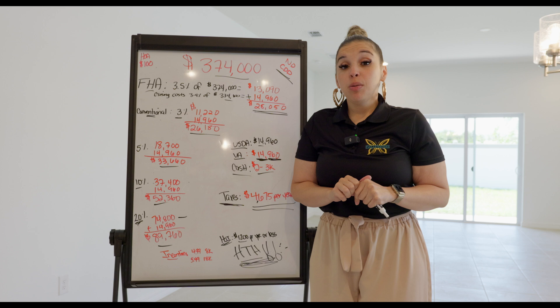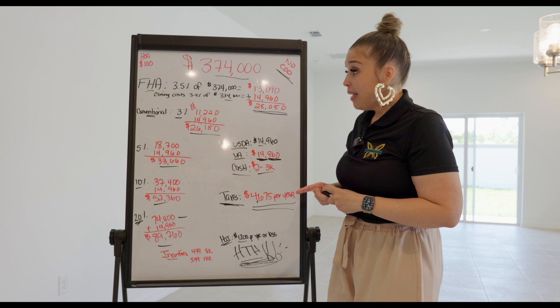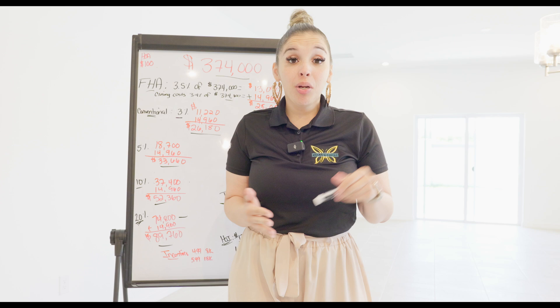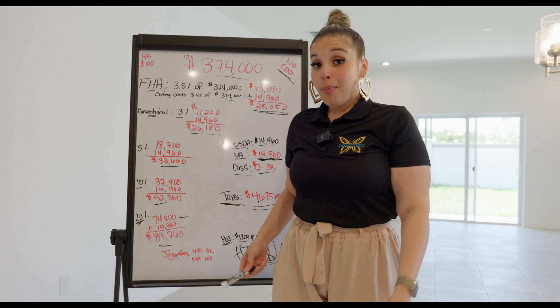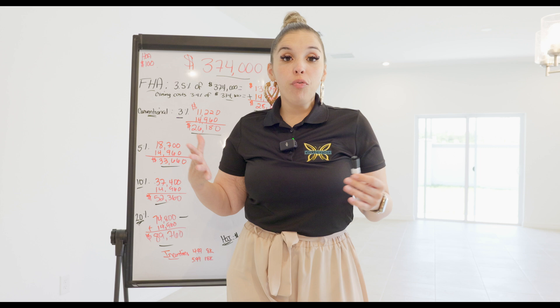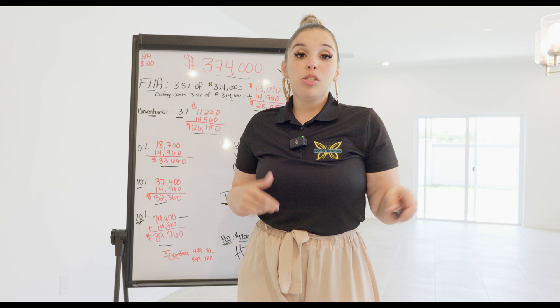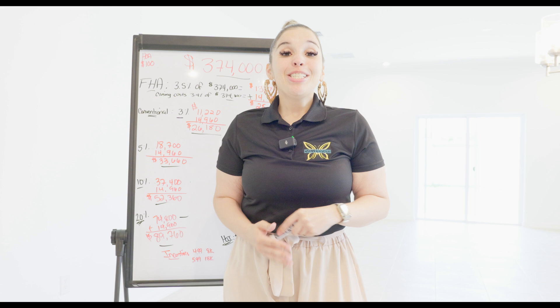These are just rough numbers. If you'd like me to start live streaming to give you real-time market updates, let me know. I cover all of Central Florida from Ocala to Tampa and everywhere in between. If you would love to work with us, please reach out and stay tuned to our next video.